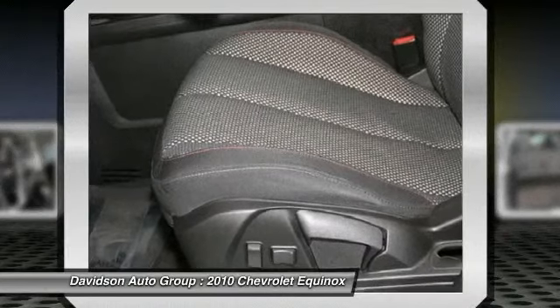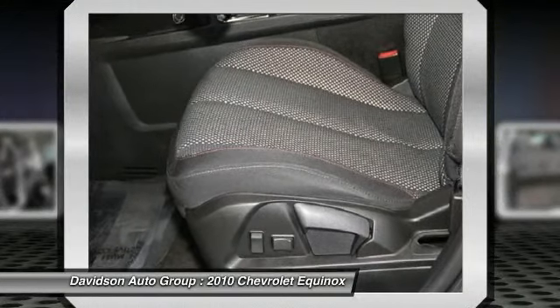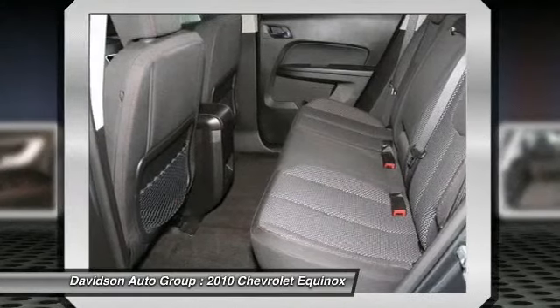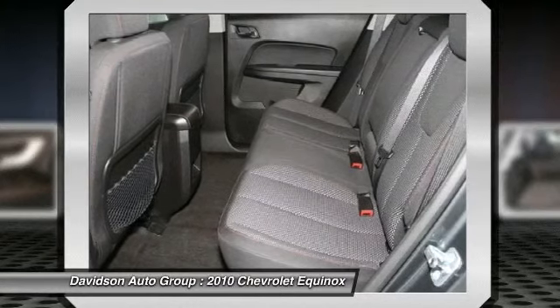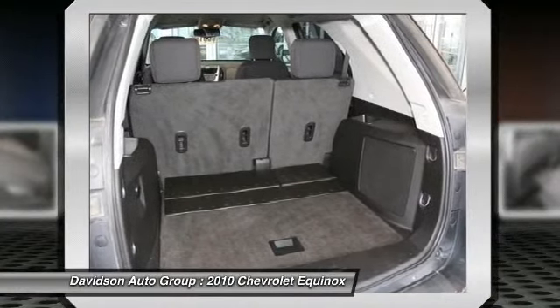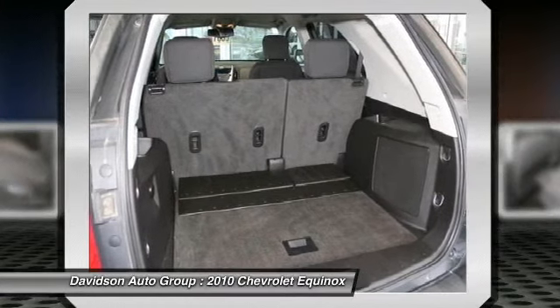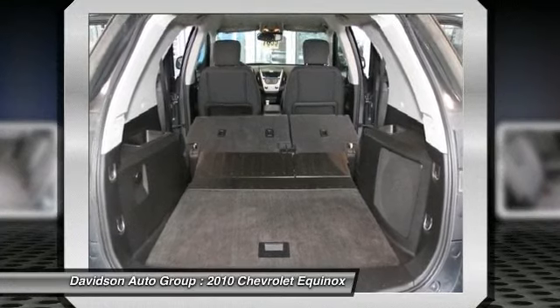The Davidson family has been involved in the local community for over 50 years, having grown to seven franchises, a pre-owned super center, and two state-of-the-art body shops. The Davidson family has been and will be a member of Central and Northern New York for years to come. Come visit us and you will understand what we mean by the Davidson difference.